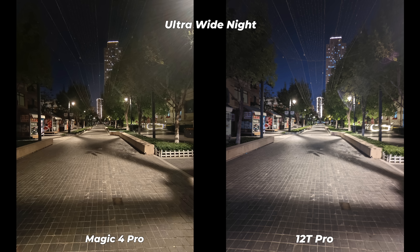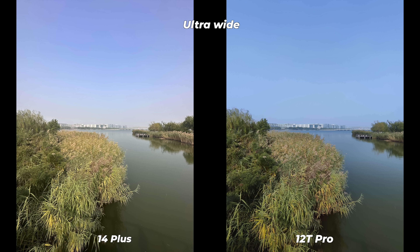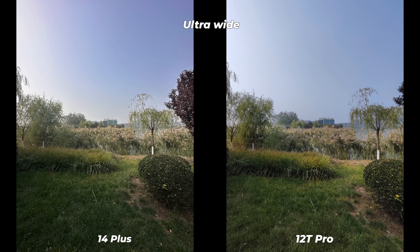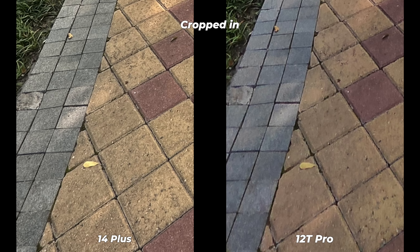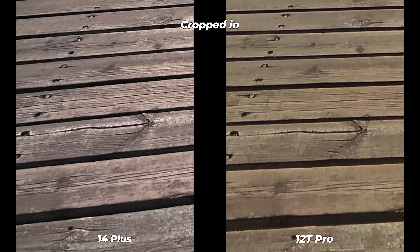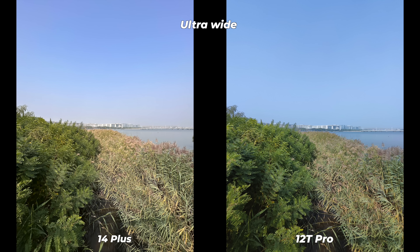I'm not going to say a word about nighttime ultrawide photos because I don't want to humiliate the Xiaomi 12T Pro — yes, it's that bad. What would you expect from a poor 8 megapixel sensor? Some people defend Xiaomi by saying the iPhone 14 Pro Max has a 12 megapixel ultrawide, so 8 megapixel should be good enough — that's a lame and shameless statement. Side by side, the Xiaomi 12T Pro ultra-wide photos can't even beat the iPhone 14 Plus: more detail, better shadow, sharper textures, better color tone mapping, and wider dynamic range — the iPhone 14 Plus is far ahead in the ultra-wide segment.